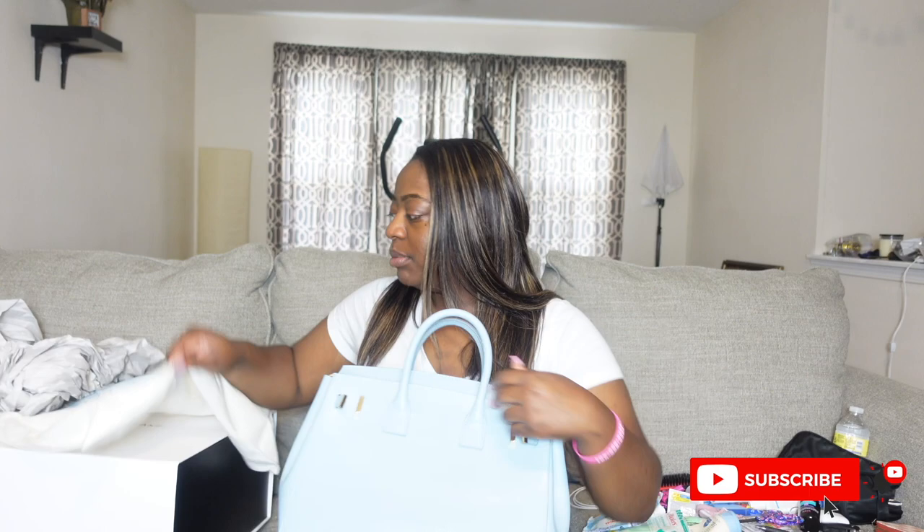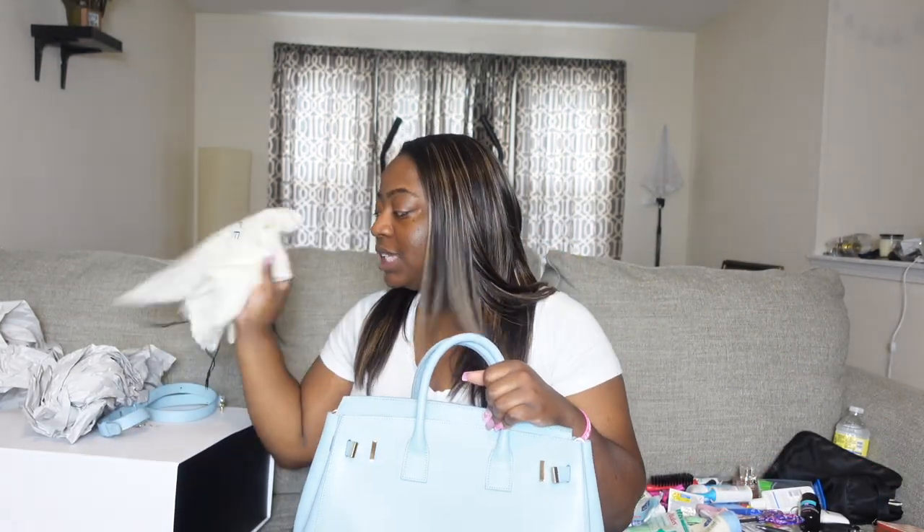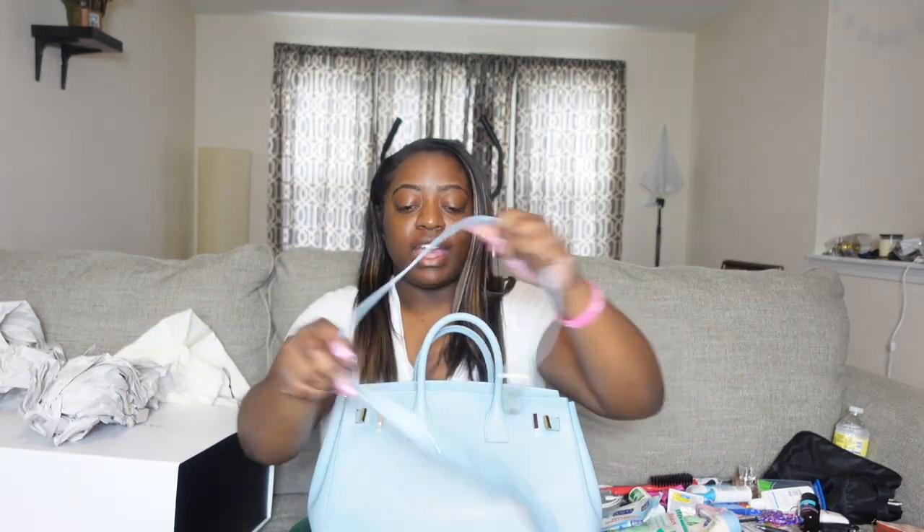The bag does come with a dust bag, which we love — you know, sometimes you switch out your purses and the other ones just collect dust. They're sending you a dust bag. And then this purse also came with a handle, just in case you'd like to wear your bag over your shoulders, so I might switch that out.